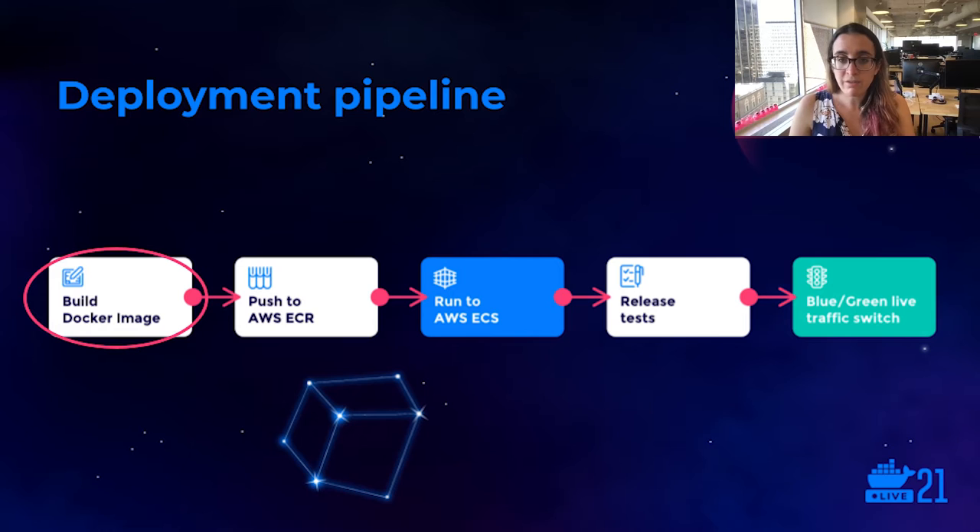We have about 150 engineers who each ship code continuously, and we have a fairly standard deployment pipeline that supports this. We use Docker to build our application image and then push it to AWS's Elastic Container Registry. Then we use Amazon's Elastic Container Service to run anywhere between one and several instances of our app, depending on load. The whole deployment process, from Docker build to receiving live production traffic, takes a little bit over an hour. In this talk, I'm going to be focusing on that first Docker build stage and the optimizations we've tried to implement.